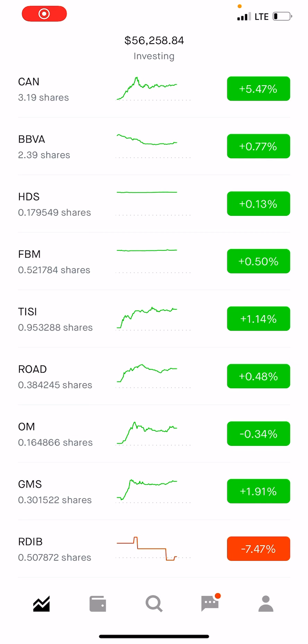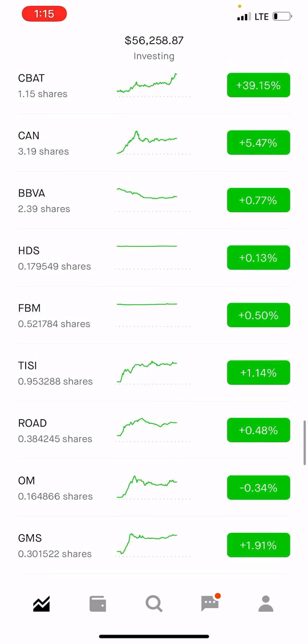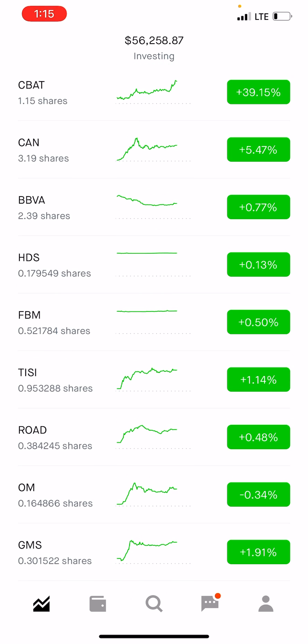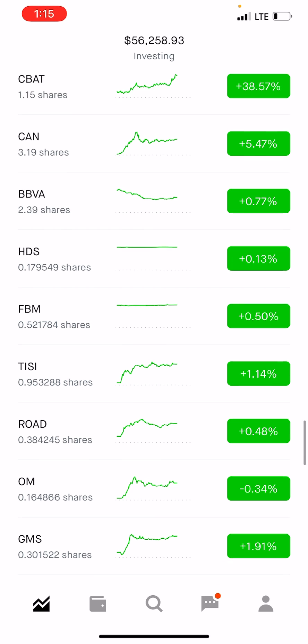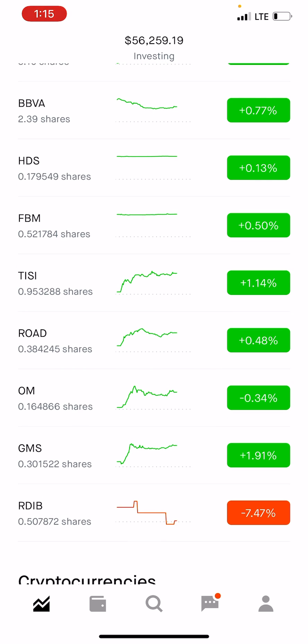The market just closed. These are the 10 positions that I bought today at 9:45 for the Robinhood top movers. On CBAT we are up almost 40 percent, on CAN we're up almost 5 percent, BBVA — you guys can see for the most part we are up on every single position.